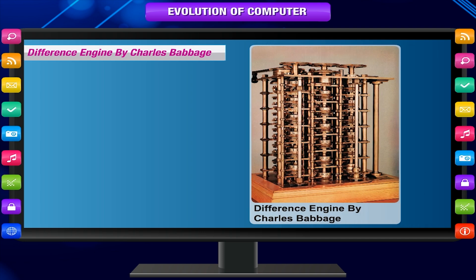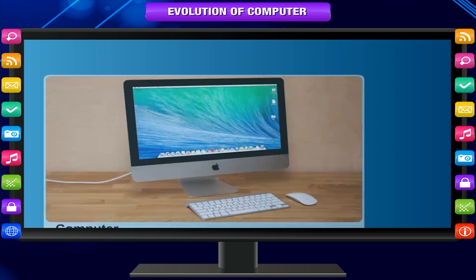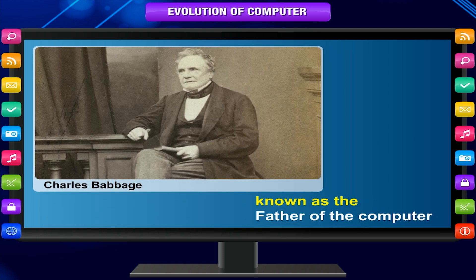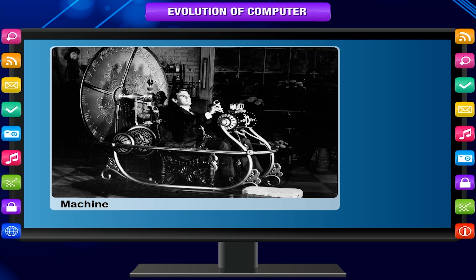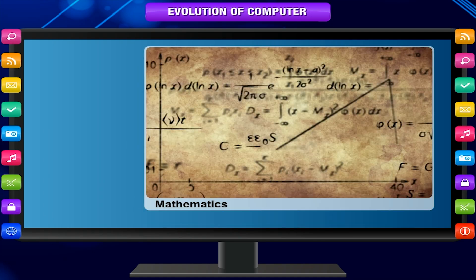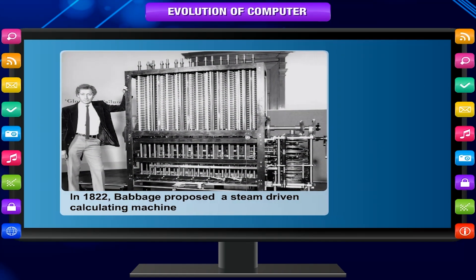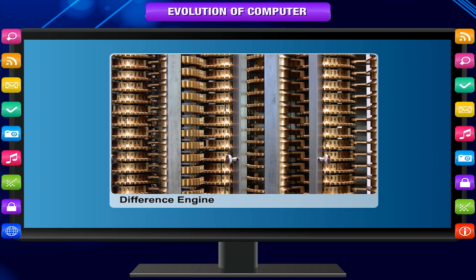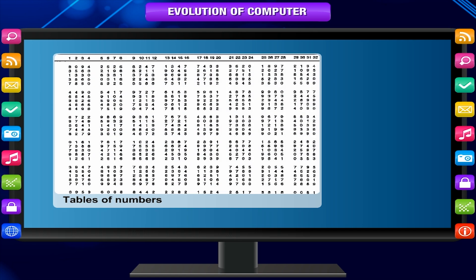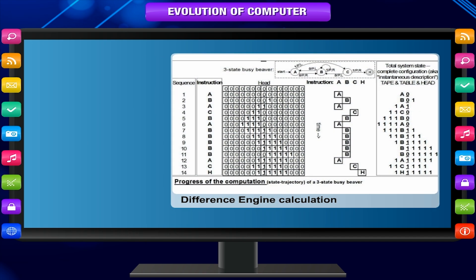Difference Engine by Charles Babbage. The real beginnings of computers as we know them today lay with an English mathematics professor, Charles Babbage. He is known as the father of the computer. Babbage noticed a natural harmony between machines and mathematics. Machines were best at performing tasks repeatedly without mistake, while mathematics, particularly the production of mathematical tables, often required the simple repetition of steps. In 1822, Babbage proposed a steam-driven calculating machine, the size of a room, to perform differential equations, called a Difference Engine. This machine would be able to compute tables of numbers such as logarithm tables, and would have a stored program and could perform calculations and print the results automatically.